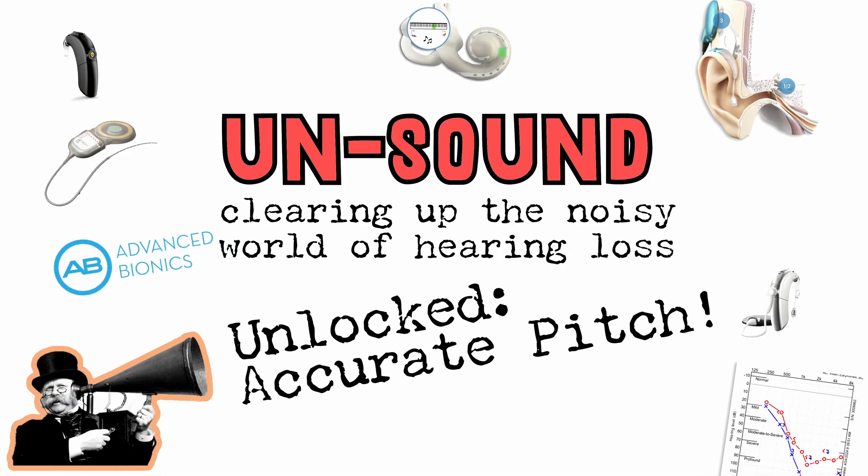Did my latest mapping go just as I'd hoped? Pretty much, with a couple of twists. Ever since my activation in January of 2025, I've been on a mission to understand and either adapt to or fix the high pitches that I've been hearing.